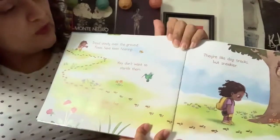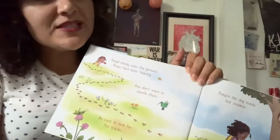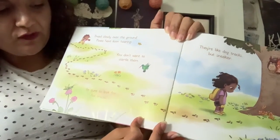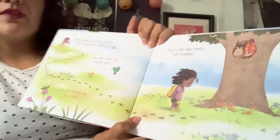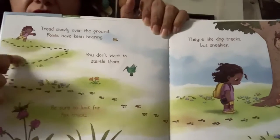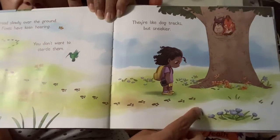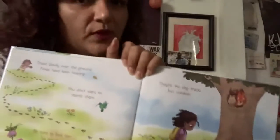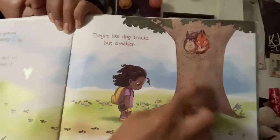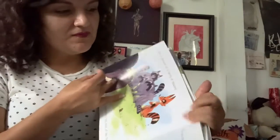Tread slowly over the ground. Foxes have keen hearing. Keen means really good. You don't want to startle them. Be sure to look for fox tracks. They're like dog tracks, but sneakier. These are all the tracks. She followed them and then they stopped. Where did the fox go? He's up there with Mr. Owl. Sneaky fox.